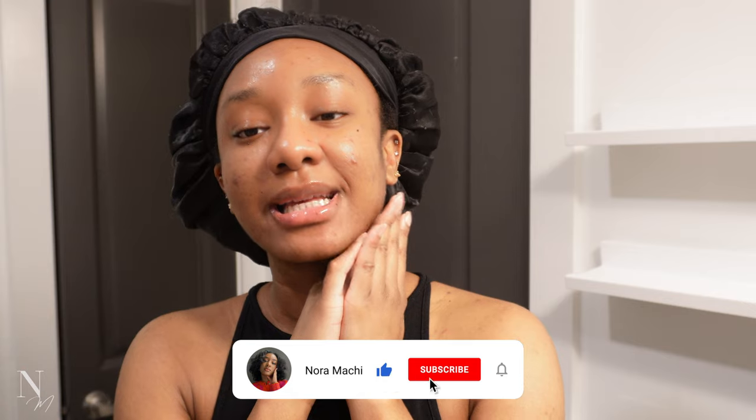Good morning and welcome to a new video. Thank you so much for clicking on today's video. My name is Nora and I'm so happy that you're here. I hope that you stick around and subscribe as we continue to grow our community. Be sure to like and comment as well, and tell me your favorite part about this video once you are done watching it. Follow me on my socials as well.